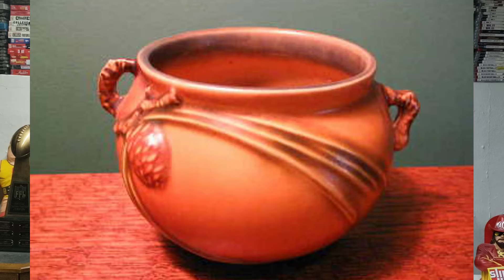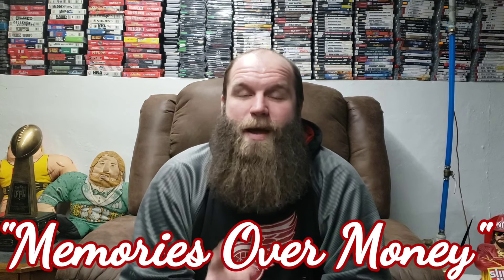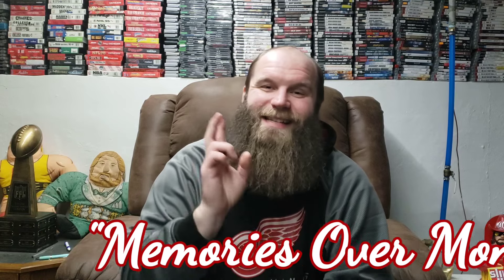Coming up next week: an unboxing video where one of our awesome fans sent us a couple boxes of antiques for us to go through. And episode five of Collecting 101 will be on Roseville pottery, a highly requested topic. As we always say when we talk about collecting — memories over money. See you guys later.